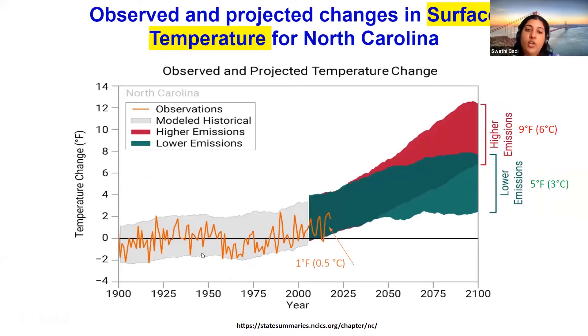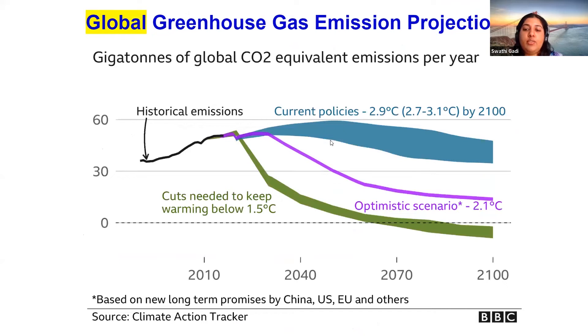The temperature in North Carolina has risen almost 1.5 degrees Fahrenheit since the beginning of the 20th century. By 2100, at low emissions the temperature is predicted to increase by at least 5 degrees Fahrenheit, and at high emissions it is predicted to increase up to 9 degrees Fahrenheit. This graph shows that the temperature will remain at a rise of 1.5 degrees Celsius even with zero emission by 2100 due to greenhouse gases already trapped in the atmosphere.